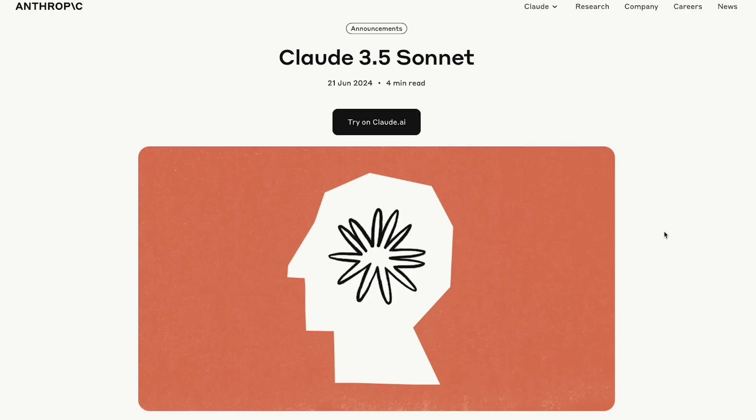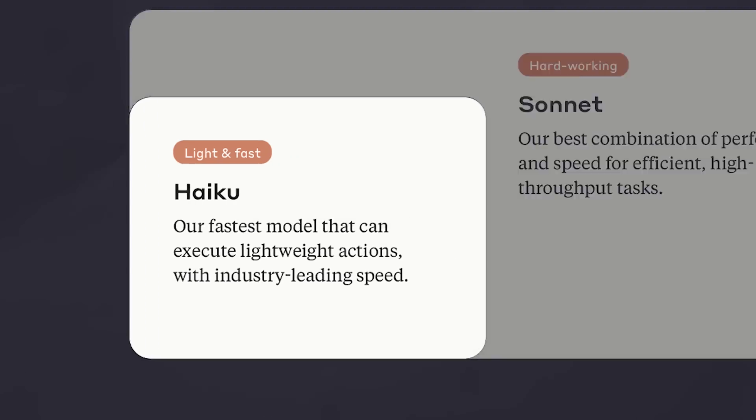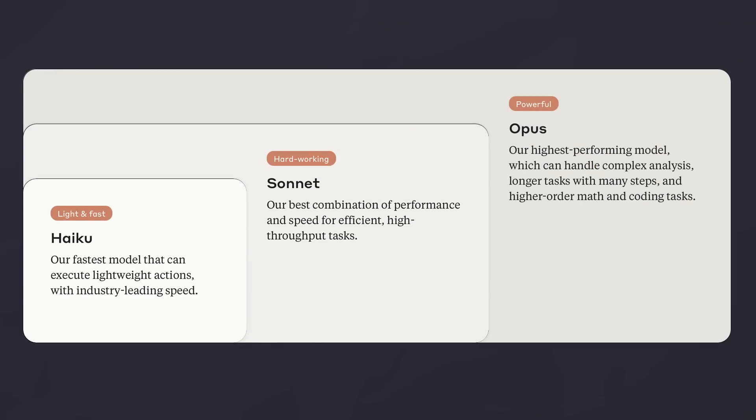First things first, the facts. Cloud 3.5 Sonnet is a brand new model from Anthropic AI released today, and it's their best model yet. For all you true enthusiasts, this might be a bit surprising - because up until now they had three models: Haiku, the smallest one; Sonnet, the medium-sized one; and Opus, their big competitor to GPT-4, and now GPT-4.0.